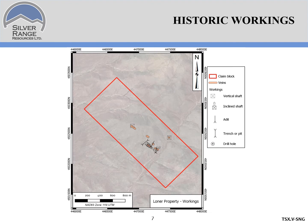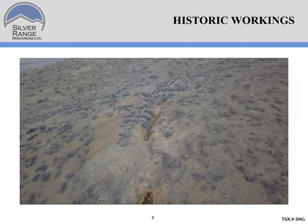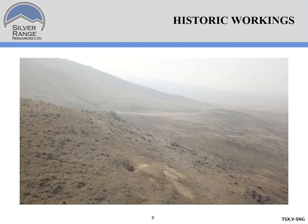Surface workings on the property consist of a series of shafts, adits, and open cuts. Most of the work is concentrated here, where there were some small high grading operations. Here's a quick look at the workings. We're in the area of the main workings where the high grading was done in the 30s. You can see here there's a series of open cuts and glory holes. And about 600 meters to the west, there are some more workings, largely centered on this shaft you see here.